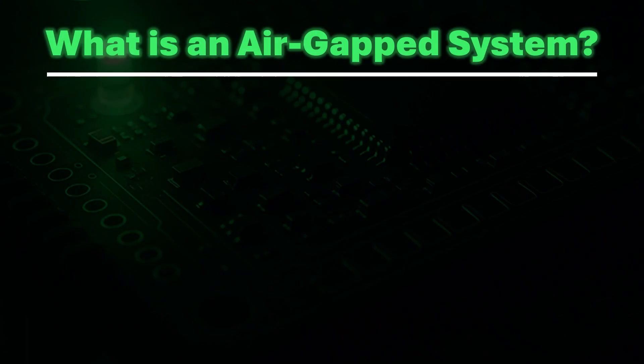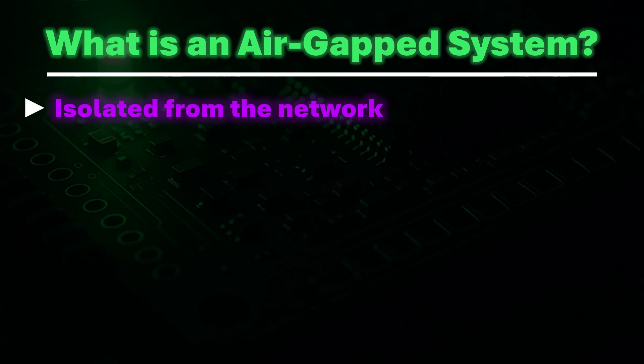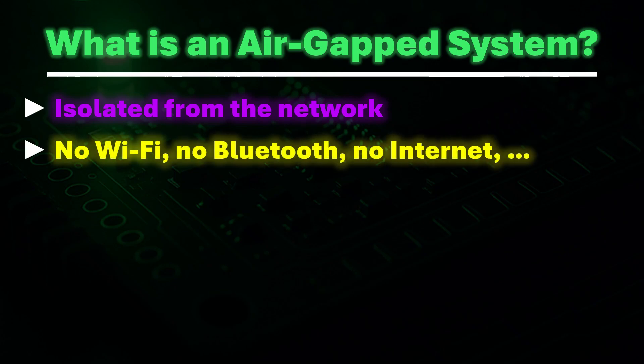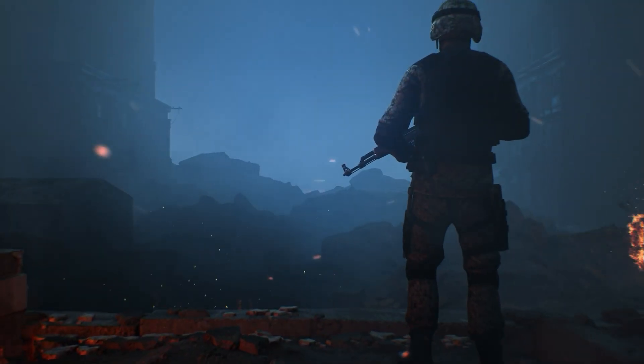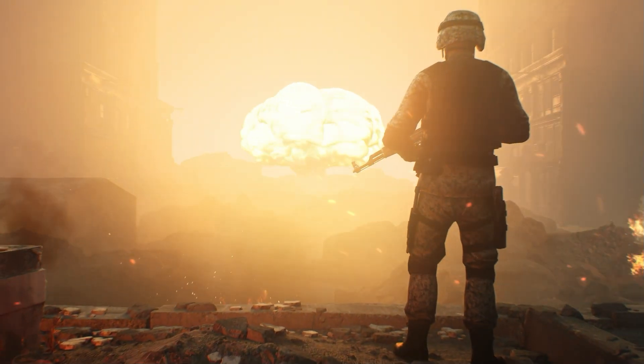An air-gapped computer is completely isolated from any network — no Wi-Fi, no Bluetooth, no internet, no USB devices from outside. These systems are used in nuclear facilities, military command centers, intelligence agencies, and critical infrastructure. The goal is to eliminate any digital path for attackers.